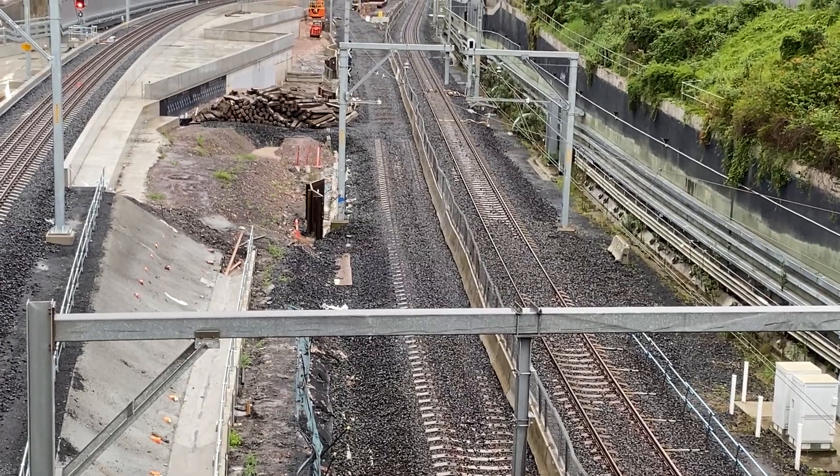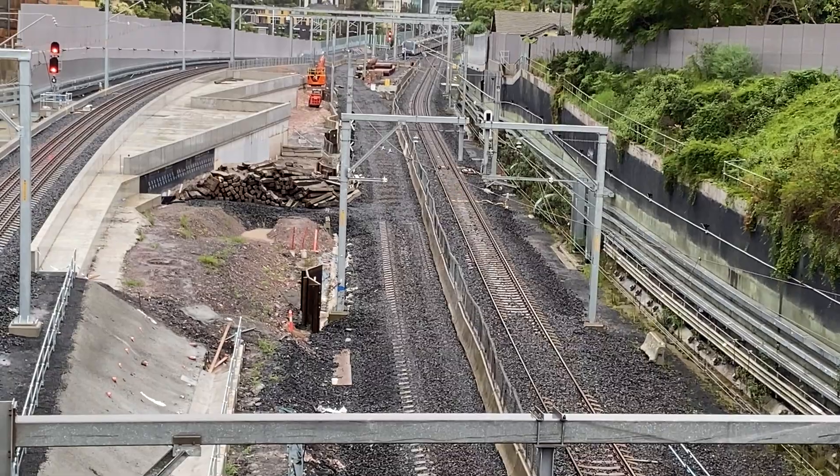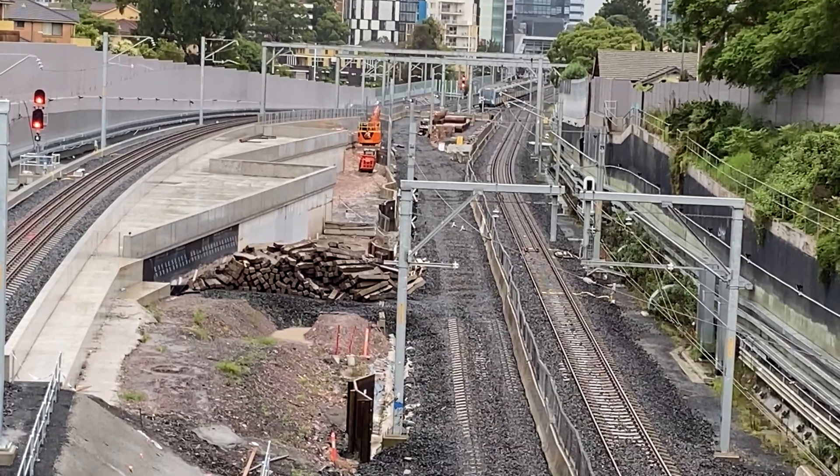All that remains of the old northbound line is a few sleepers. You can see a Sydney Metro train in the distance, and you can now see how the future track alignment will allow these trains to go straight into the tunnels.